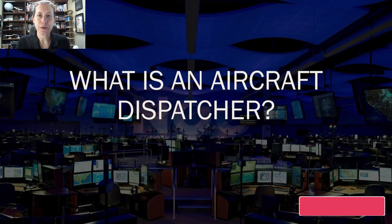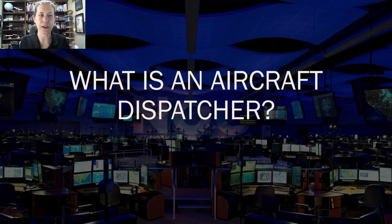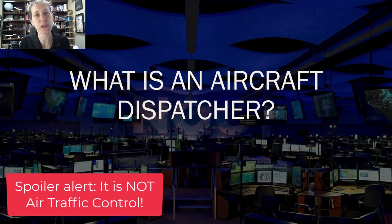Hello and welcome to Aviation 101 with Laura. I am here today to tell you about what is an aircraft dispatcher. There's so much stuff about dispatch on my channel, it might be good to tell you what they actually do and what a dispatcher is.